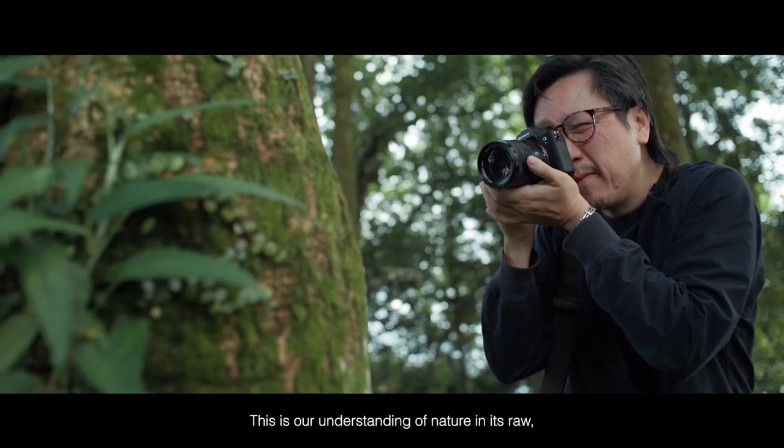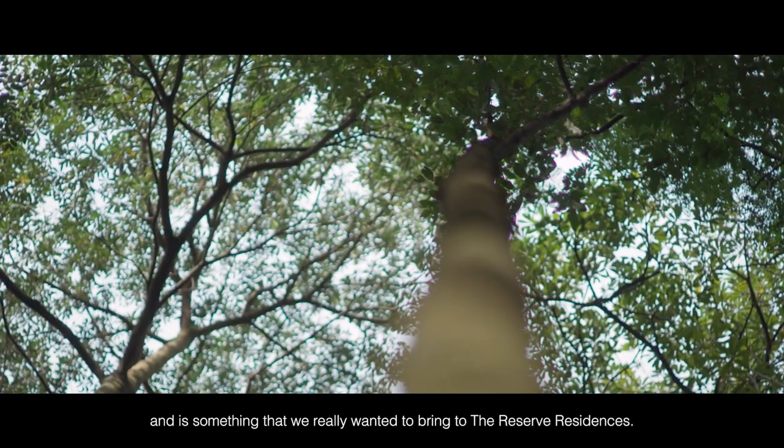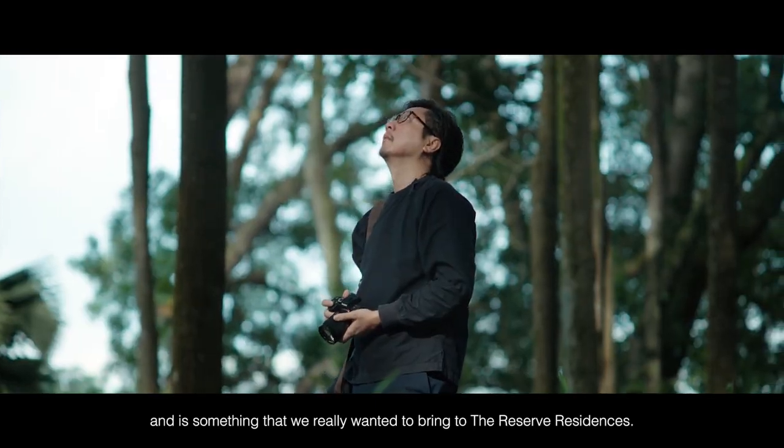This is our understanding of nature in its raw, beautiful and unpredictable way, and it's something that we really want to bring to the Reserve Residences.